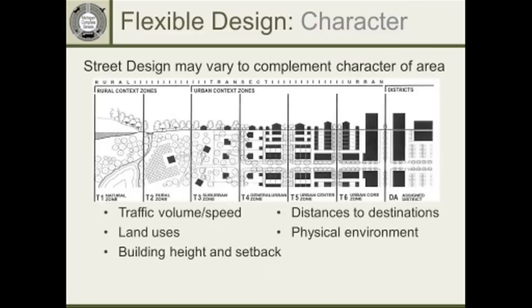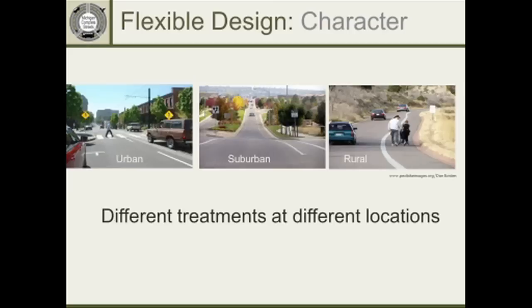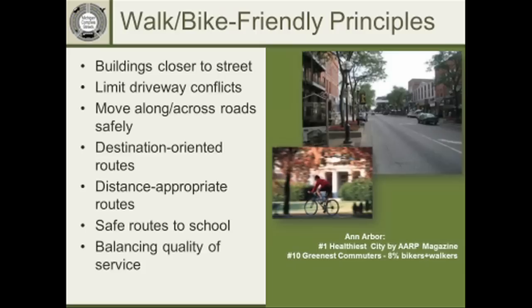As you go through different zones of a community, county, or across the state, the design of the roadway and what's appropriate for pedestrians, bicycles, and transit may vary as you go from an urban, more dense area out to the rural area. This slide shows some factors to consider when talking about context or character. A variation of a street from urban to suburban to rural is illustrated. Walk- and bike-friendly principles include buildings closer to the street, eliminating driveway conflicts — sometimes called access management — which makes the road function better for cars and also eliminates conflicts for pedestrians and bicyclists.